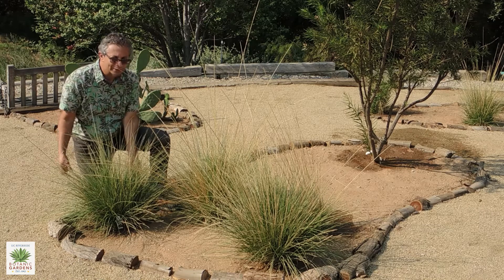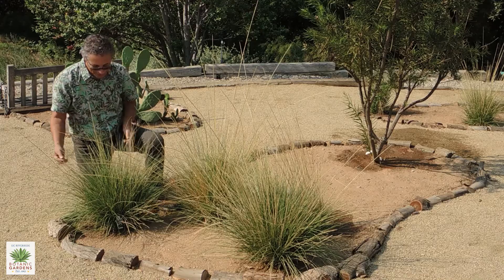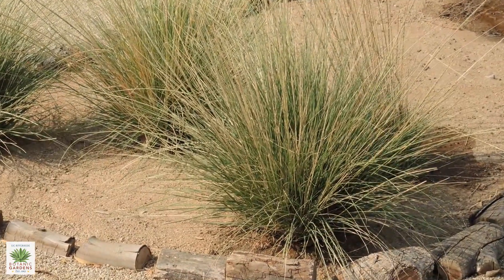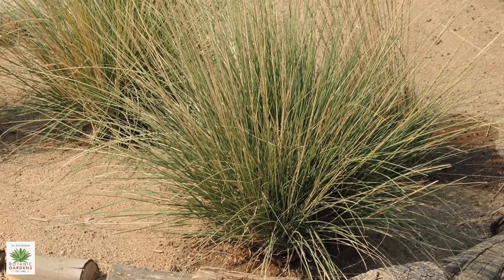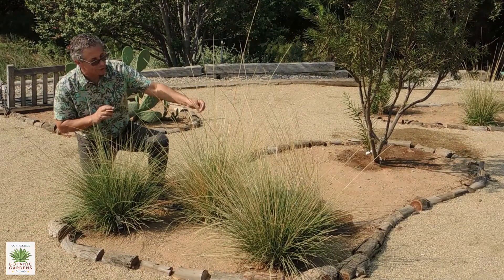This is probably one of the most frequently planted of the California grasses. It's a very neat looking bunch grass, kind of spherical, and as you see on this one it does get these flower stalks.